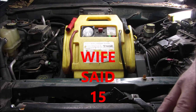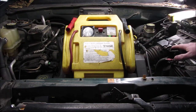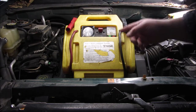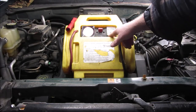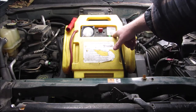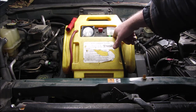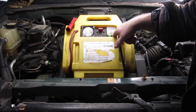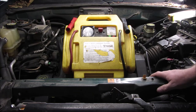If a battery is absolutely dead as a doornail, it's not going to jump it. But if there's anything left over in the battery, this thing will jump it. I have absolutely loved it. The light still works on it. The charging, showing you the battery charge and stuff still works on it. It still has a little over 12 and a half volts or so, which is normal when a battery is just sitting.